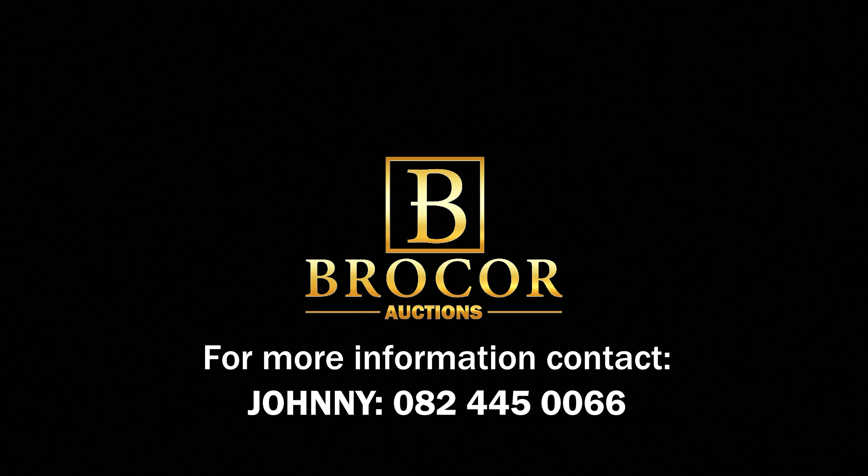For more information on this prime investment opportunity, contact Johnny Bateman from Brocore.